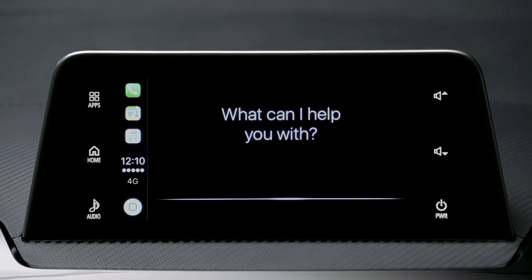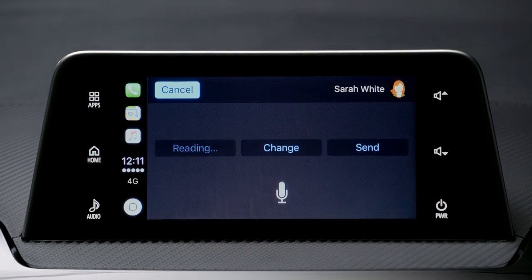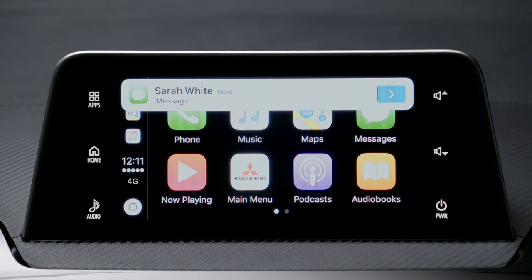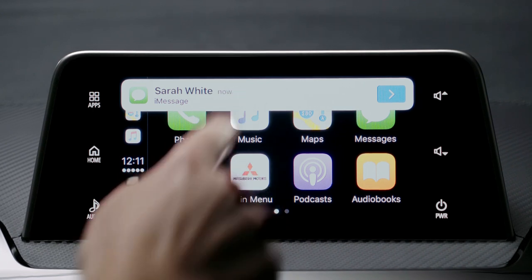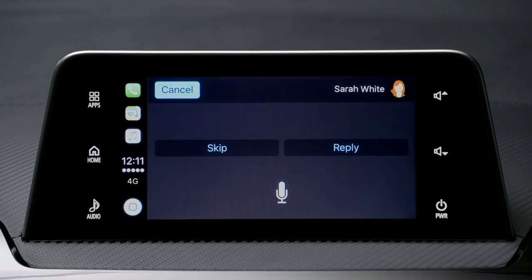For example, say "Send a message to Sarah White." Siri asks what you want to say. You say something like "Let's go to dinner tonight." Siri confirms: "Your message says 'Let's go to dinner tonight' — ready to send?" When you receive a message, a notification is displayed on the screen. Touch the notification and the incoming message is read out.